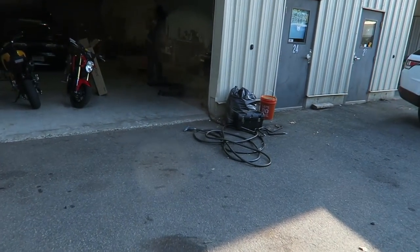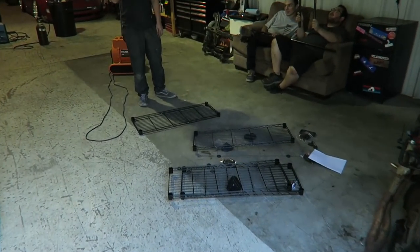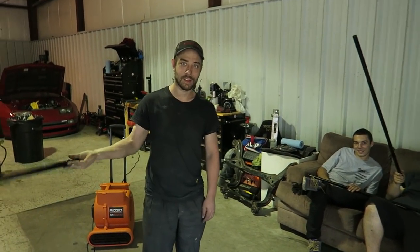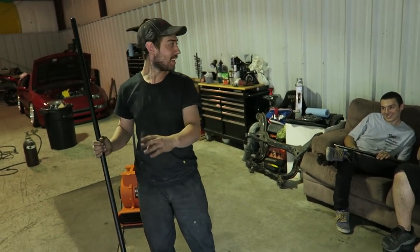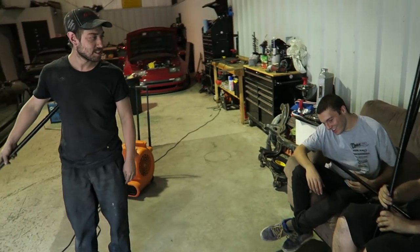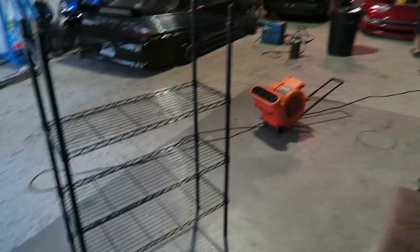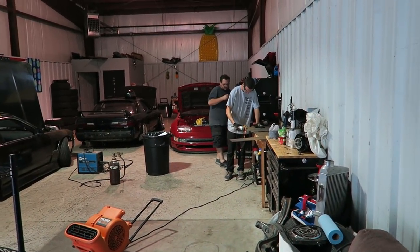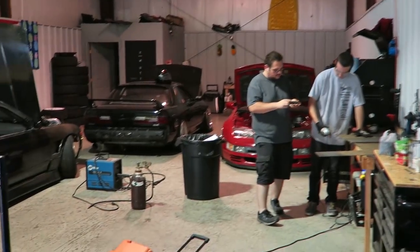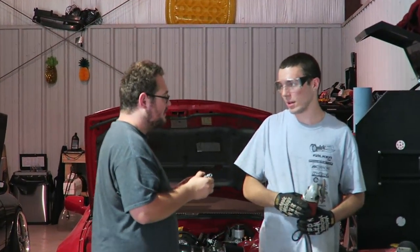I just got back from Lowe's and I bought a shelf for the shop for all our random cleaning stuff. I've been wanting to buy one forever and I found one on sale. Shelf is perfect. Drew's still working on the tub. Shout out to Lucdo for bringing his welder because mine broke. Subscribe to his channel.